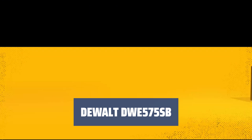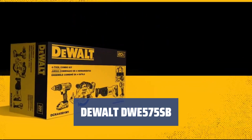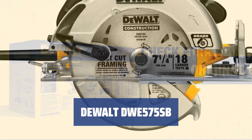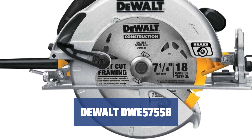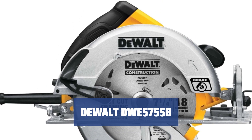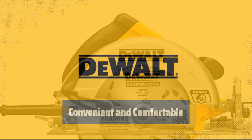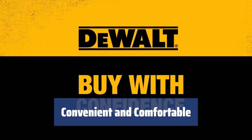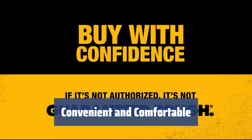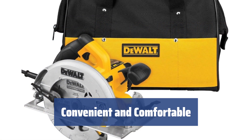Number 4. The DEWALT DWE575SB is a powerful and lightweight corded circular saw that makes tasks quick and hassle-free. Its 15-amp engine provides high blade rotation rates and a cutting depth of 2.55 inches. The saw's compact design combines power, versatility, and outstanding performance. Equipped with rubberized handles and a dust blower, the DEWALT DWE575SB offers convenient and comfortable control, even with one hand.